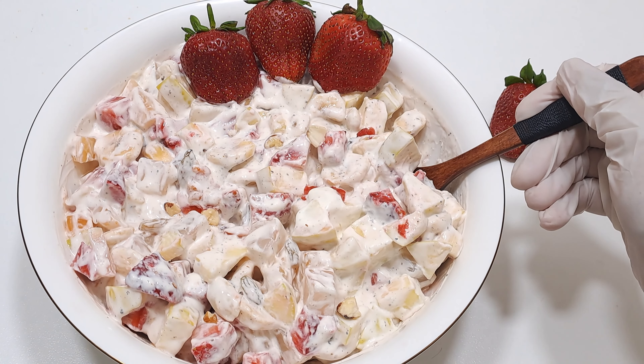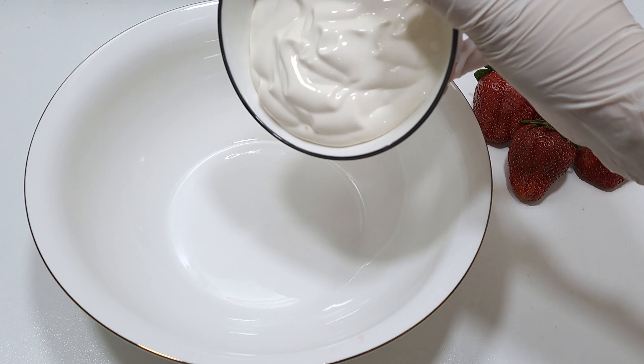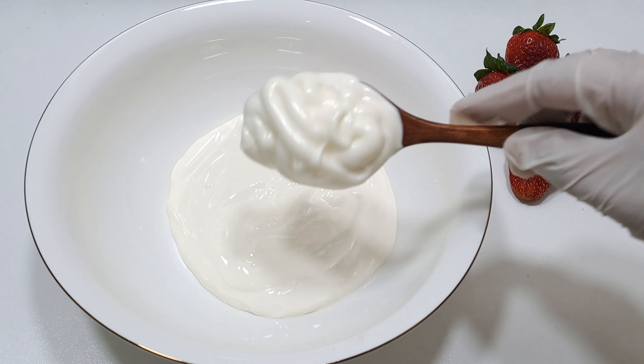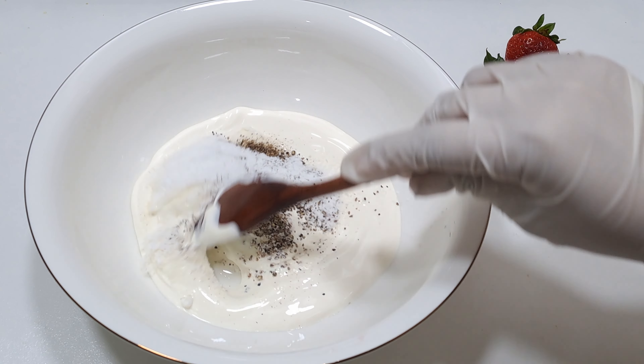Give this creamy, healthy, fruity, and quick Russian salad recipe a try at home. In a bowl, add 200 grams cream, one and a half tablespoon mayonnaise, one teaspoon black pepper, two teaspoon sugar, and mix.